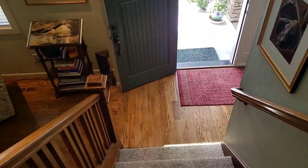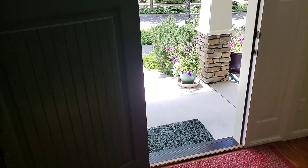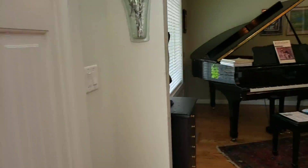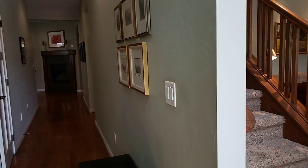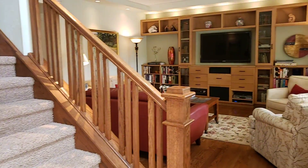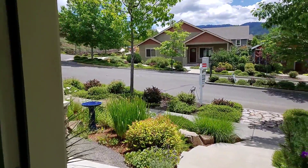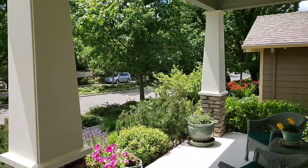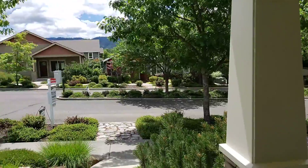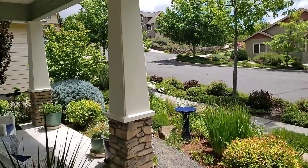So this is in the Meadow Brook Park subdivision, 355 Fair Oaks Avenue, listed at $609,900. Be happy to show it to you or anyone that you know. Thanks for coming by.